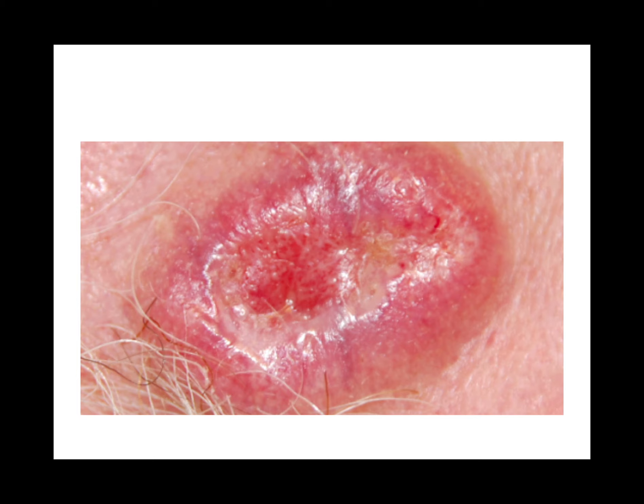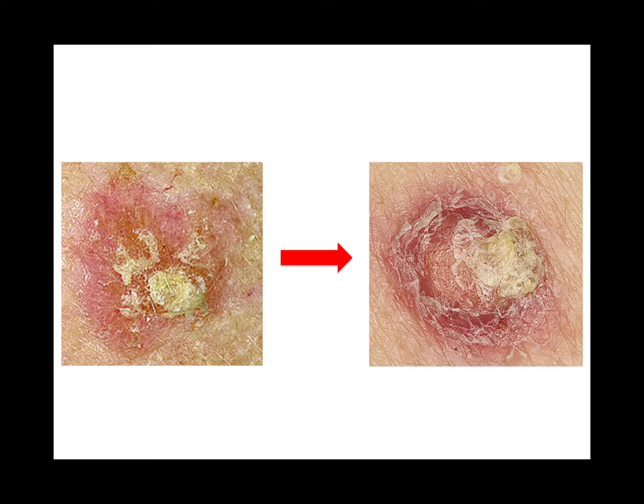Basal cell carcinoma looks like a bagel — pearly borders and telangiectasias. Actinic keratosis acts like a premalignant squamous cell — squamous cell versus actinic keratosis.